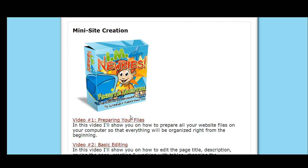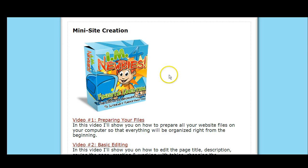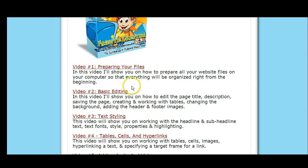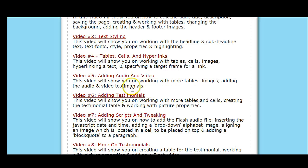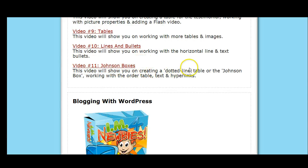Looking at the PLR products and the mini site creation videos — preparing your files, putting up your squeeze pages — it covers that start to finish. All these videos cover that, including how to put testimonials on your squeeze pages and Johnson boxes.